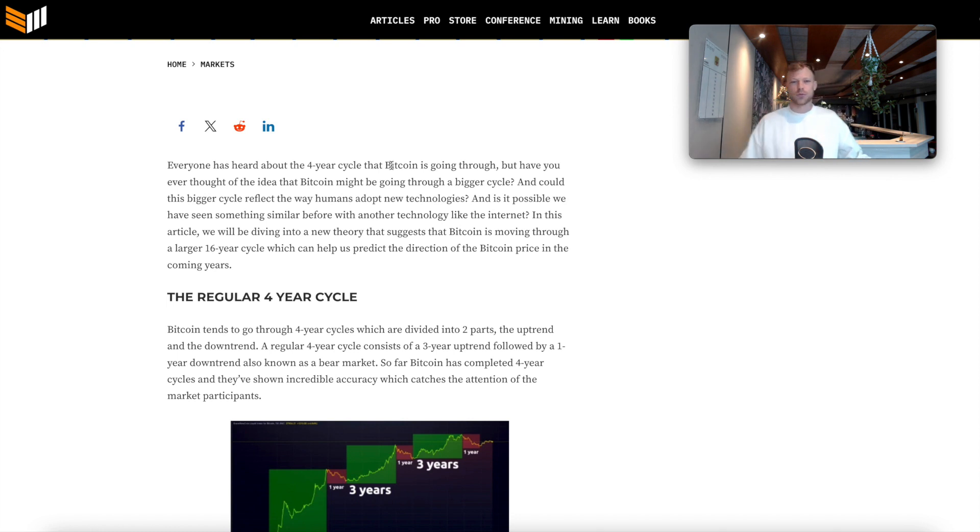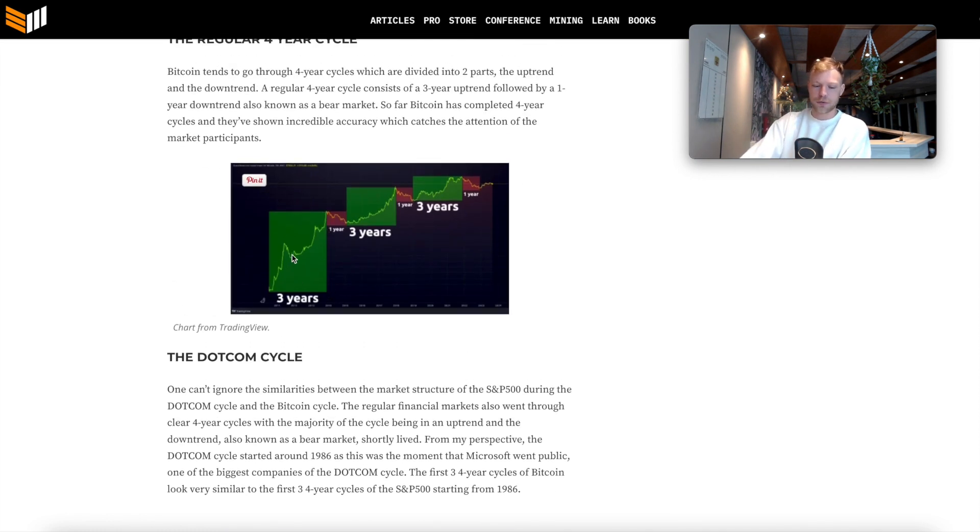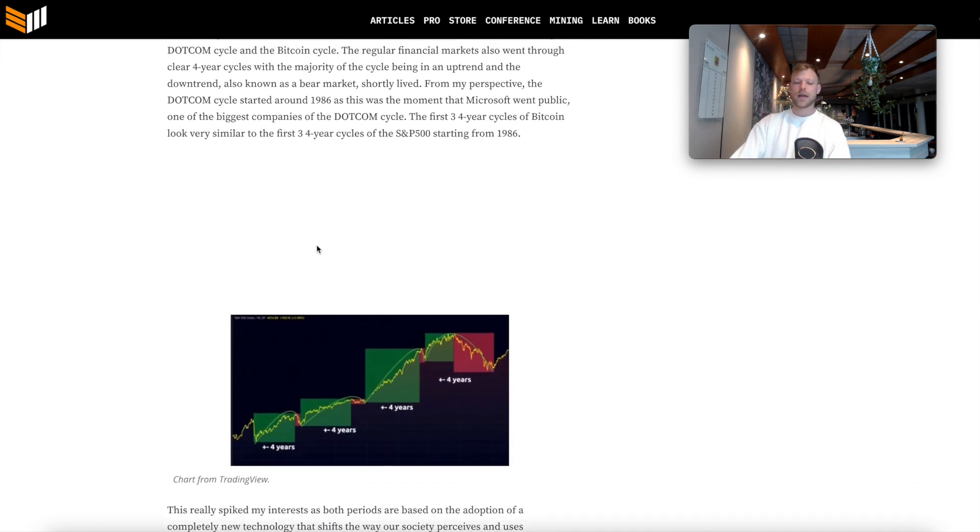Everyone has heard about the four-year cycle — it's almost getting mainstream news now. The regular four-year cycle as we all know it is a three-year cycle up followed by a one-year decline. The crazy part is we have seen something similar with the dot-com bubble, which was also a new disruptive technology — the internet suddenly connecting the whole planet, bitcoin suddenly changing the whole monetary system.